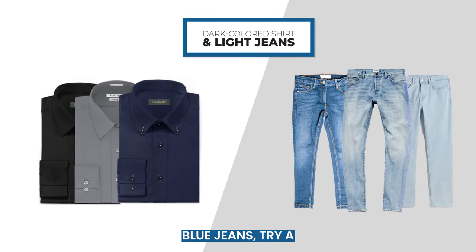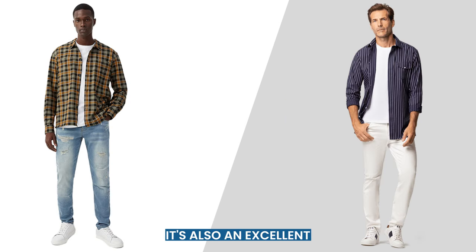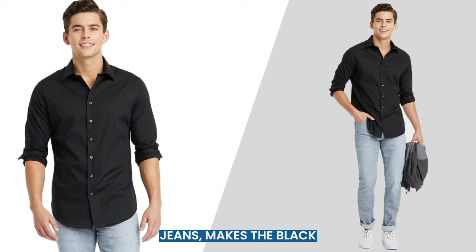When you wear light blue jeans, try a navy or charcoal dress shirt for an interesting distinction. It's also an excellent opportunity to wear a patterned shirt. Likewise, a black shirt works perfectly with light blue jeans. The lightness of the jeans makes the black feel a bit less dressy.